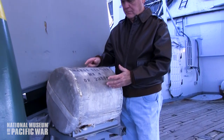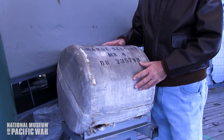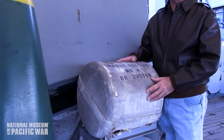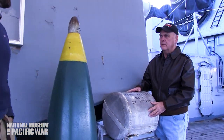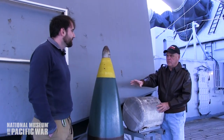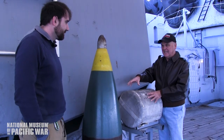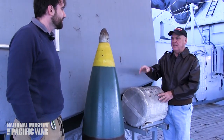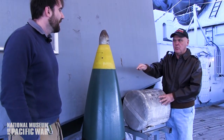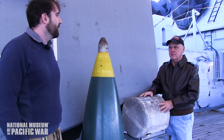It takes six 110-pound nitrocellulose cordite propellant charges to fire one of these projectiles approximately 23 miles. They slide the shell into the barrel of the gun and pack six propellant charges behind it. This will shoot about 23 miles, about 42,000 yards.